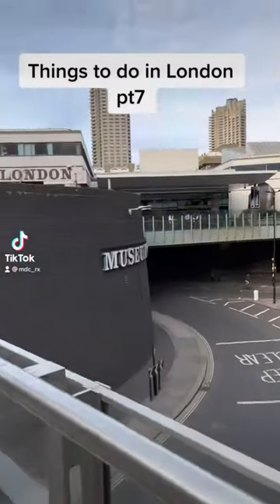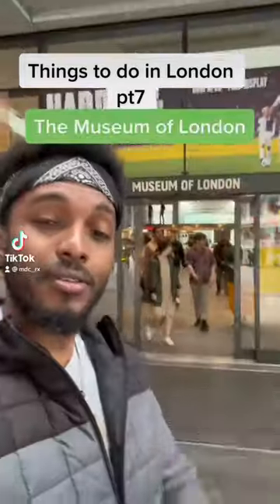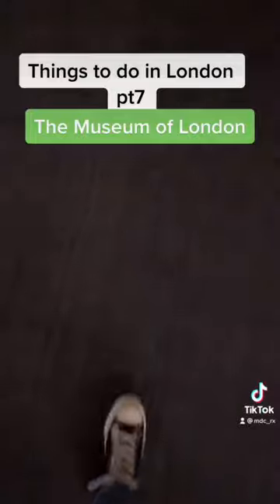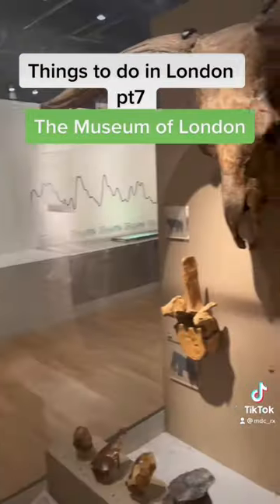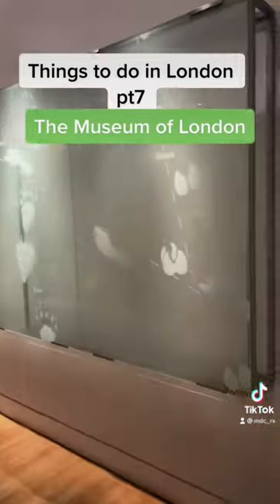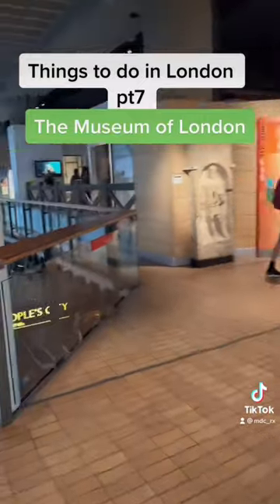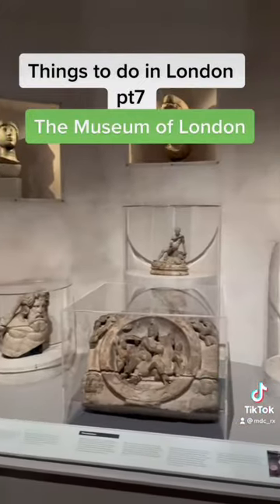Alright everyone, follow me to the Museum of London. So it's a really cool place — it carries you through the basic timeline of London from the before times. It goes from prehistoric times to modern times and it's a really cool journey. Plus it's 100% free, so if you're in London and you want to go to a museum, try the Museum of London.